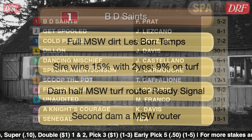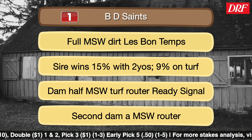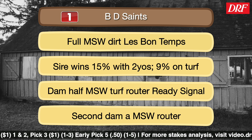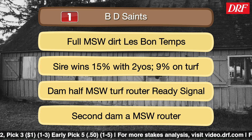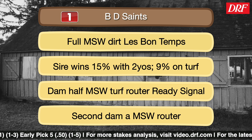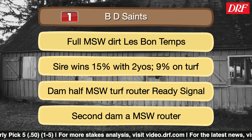Taking a closer look at number one BD Saints: he is a full brother to a multiple stakes winner on dirt, by Lauban, a top New York stallion. The dam is a half to multiple stakes winner turf router Ready Signal. He was very green in his debut — broke sluggishly, pulled his rider to the outside, raced three wide on the turn, and kept trying in the stretch. Just a good learning debut. Will Walden's horses early in his training career have been improving with experience, and BD Saints certainly has license to do that.